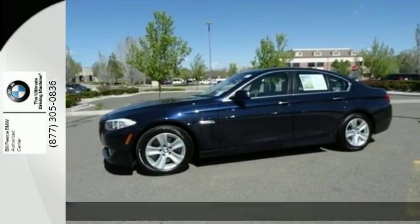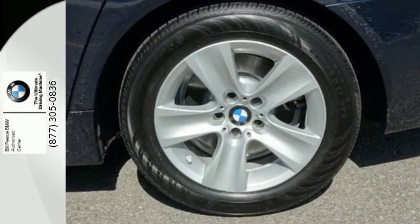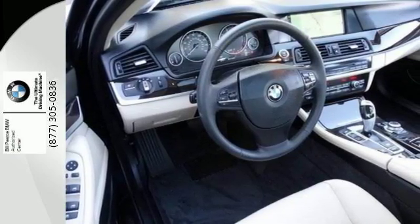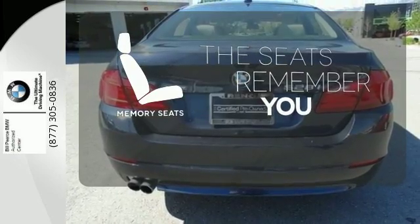The moonroof will let extra air in while the multifunction steering wheel and automatic climate control provide ease. You can rely on the safety of the dynamic stability and traction control and BMW Assist. Let the memory seats adjust to your preferred setting.